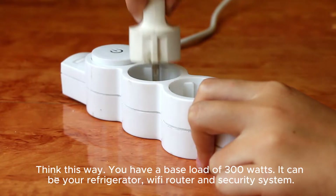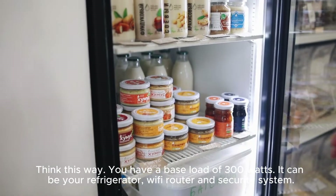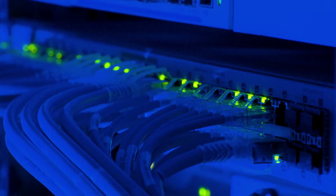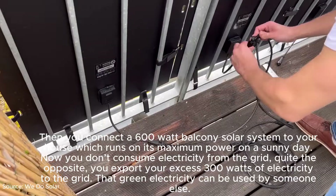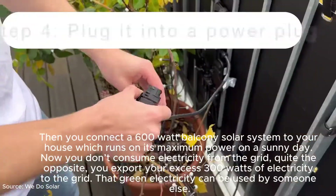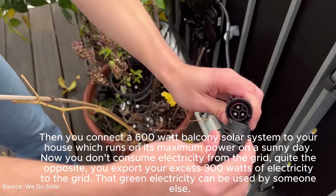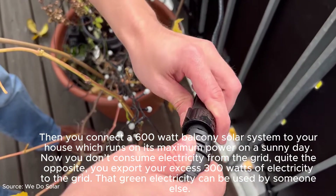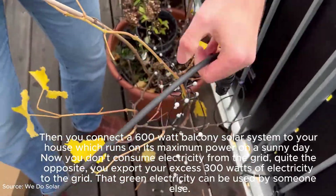Think of it this way: you have a base load of 300 watts — your refrigerator, Wi-Fi router, and security system. Then you connect a 600-watt balcony solar system to your house, which runs at maximum power on a sunny day. Now you don't consume electricity from the grid; quite the opposite — you export your excess 300 watts of electricity to the grid, where that green electricity can be used by someone else.